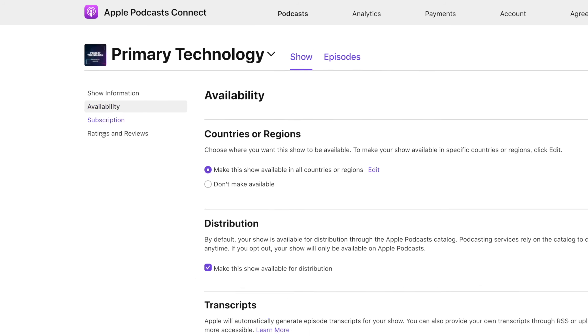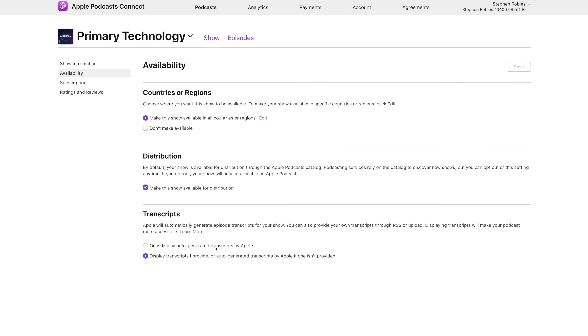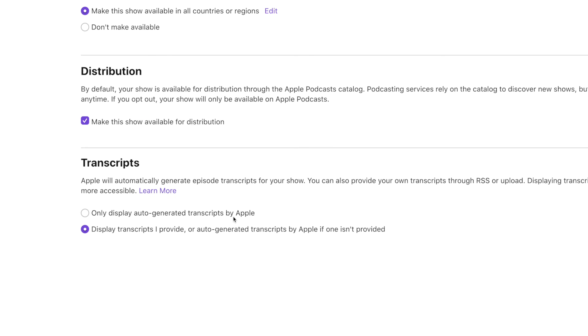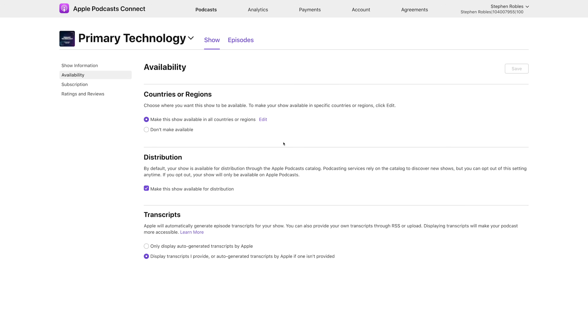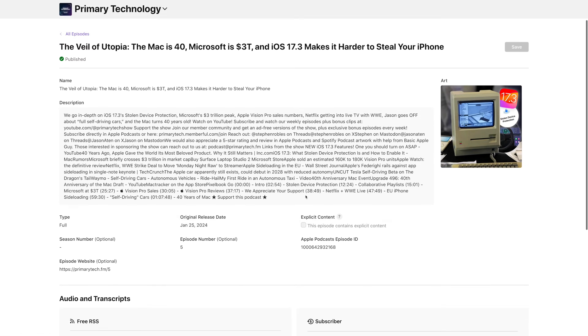On the dashboard side, if you have a podcast in Apple Podcasts you can go to your show page, scroll down to Availability, and you'll now see a new Transcriptions area. You can choose to only display the auto-generated transcripts by Apple, or if you plan to provide them yourself through a podcast host, you can choose to display the transcripts you provide, and if they're not provided you can allow Apple to auto-generate those transcripts.